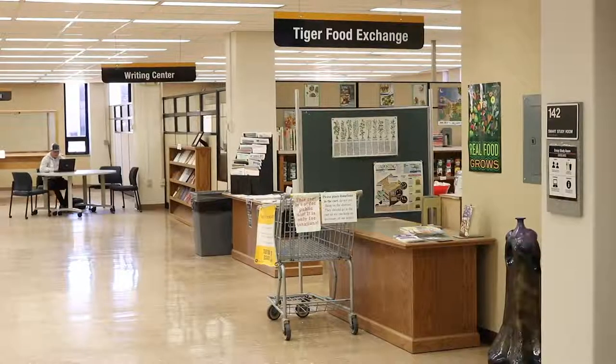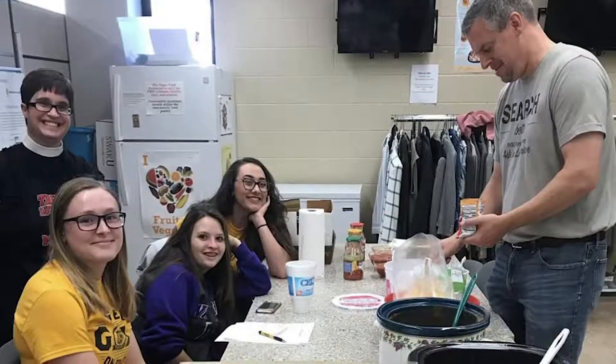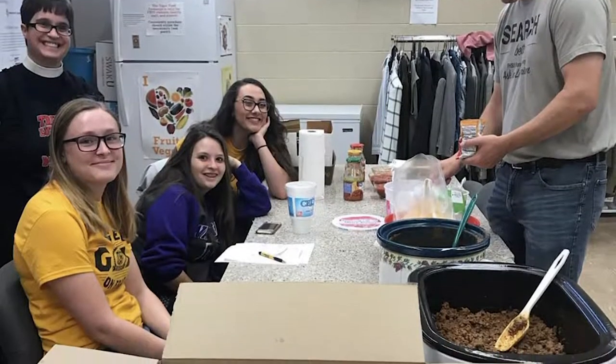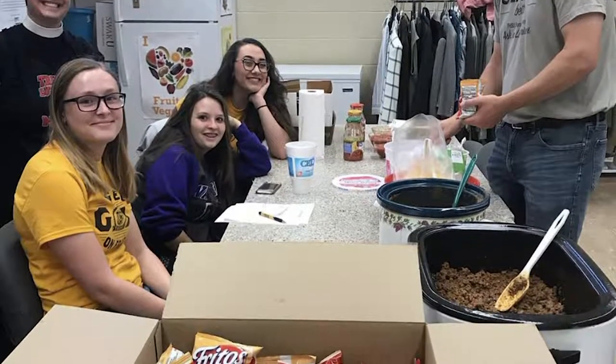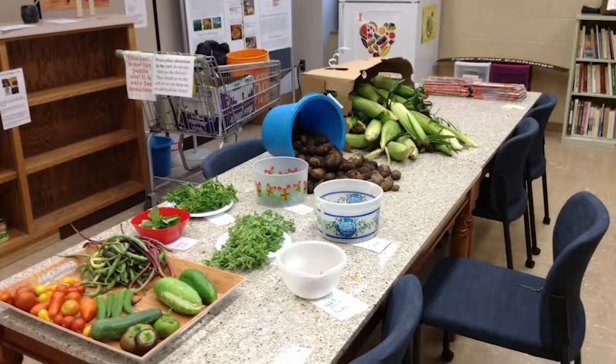The first level also features two of Forsyth Library's partners. The Writing Center offers free individual consultation about writing at any stage of the process. Tiger Food Exchange provides an easy, safe, supportive, and educational environment in which students, faculty, and staff can readily access healthy food as well as nutrition information.